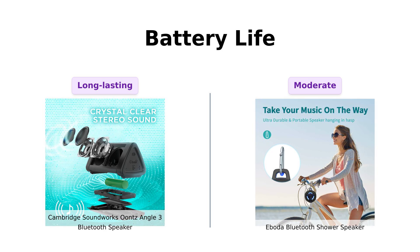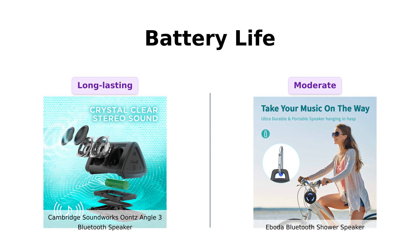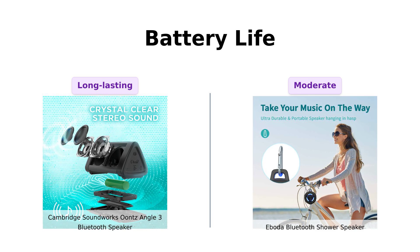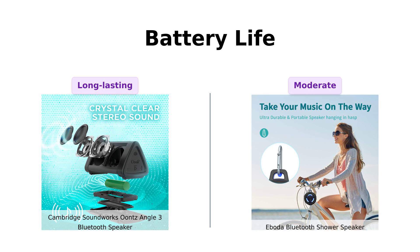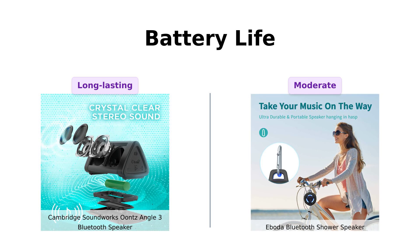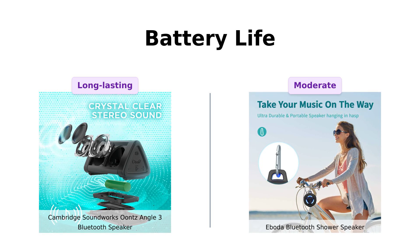In contrast, the Iboda Shower Speaker has a smaller 2,000 milliamp-hour battery, which lasts a few hours depending on volume levels. While it's enough for a shower session, some users note that it drains quickly when playing at full volume. Hence, for battery life, the Ounce Angle 3 is the clear winner.